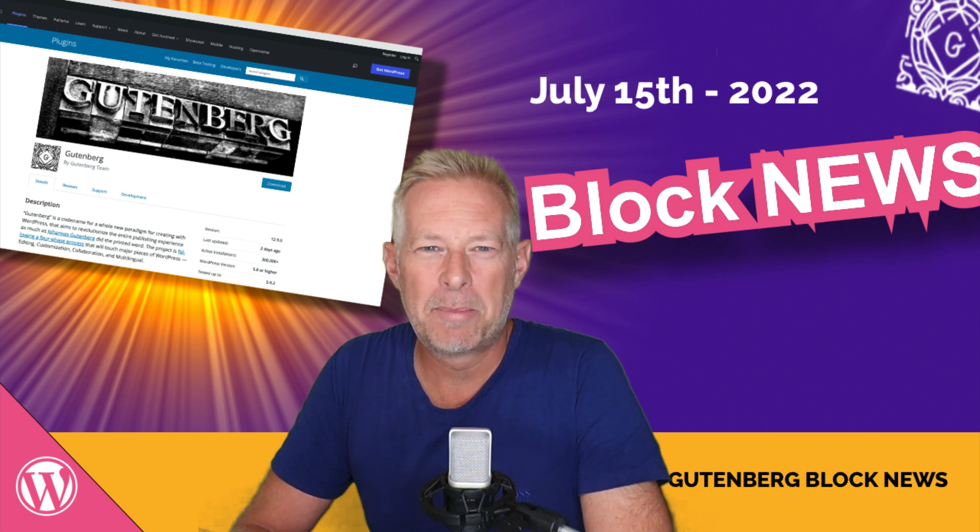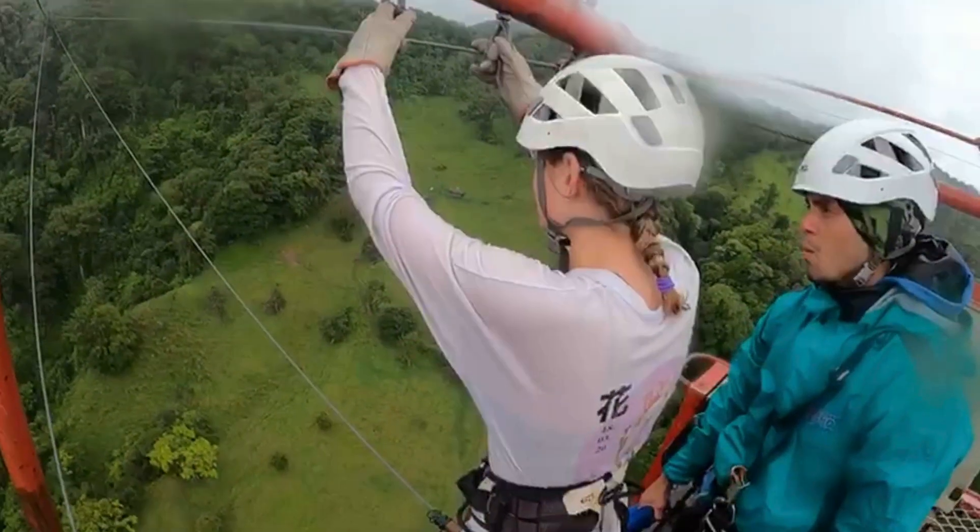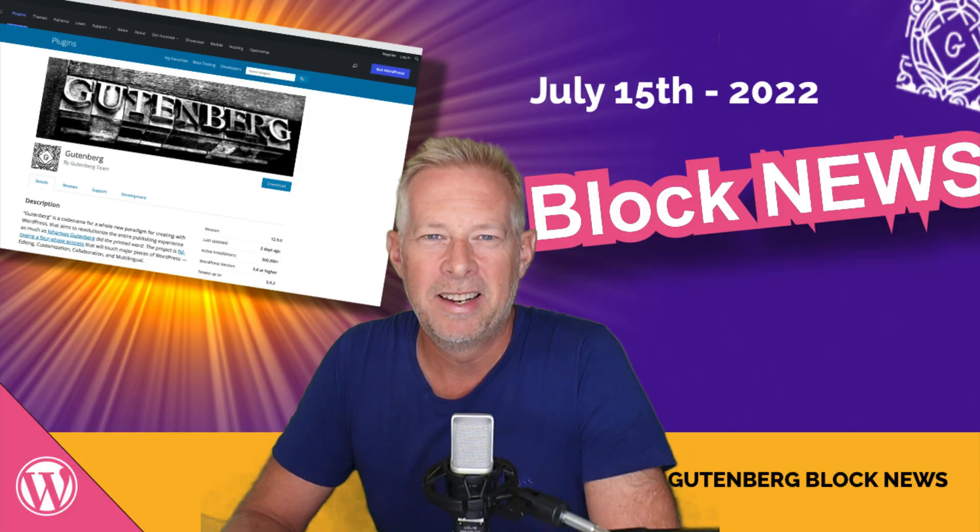Good morning! In this week's block news, Alan Rickman reads the latest Gutenberg review, a magazine block theme is released, I take a look at a new plugin for food bloggers, Anders Norin releases a super lightweight theme, a quick demo of my favourite gallery block plugin, and my daughter jumps off the highest bungee in South America. Three, two, one — plug it! Let's get newsy!